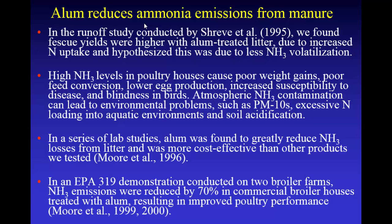What leaves those houses — the atmospheric ammonia contamination — can lead to different environmental problems, such as PM10s. Ammonia reacts with NOx and SOx compounds and makes ammonium nitrate and ammonium sulfate particles. They're really small, and if you inhale those, that can cause damage to the respiratory tract. There's also excessive nitrogen loading into the aquatic environment. In some areas with lots of animals and lots of ammonia emissions, it probably dwarfs the amount of nitrogen entering lakes and rivers compared to runoff.